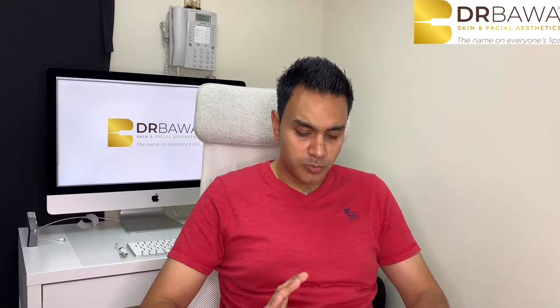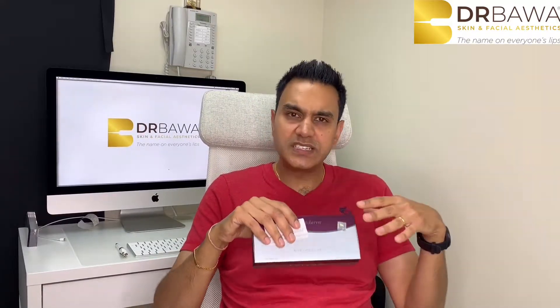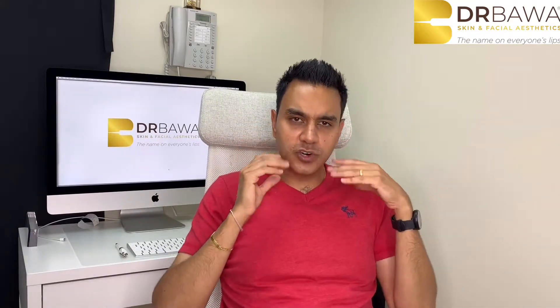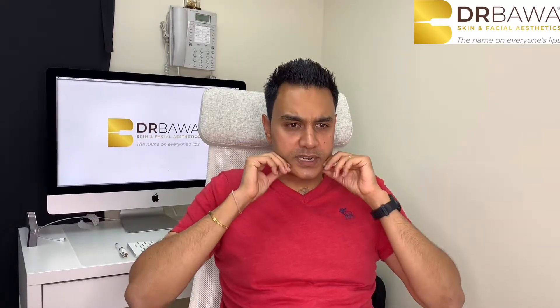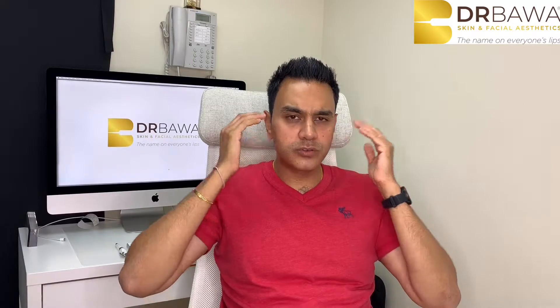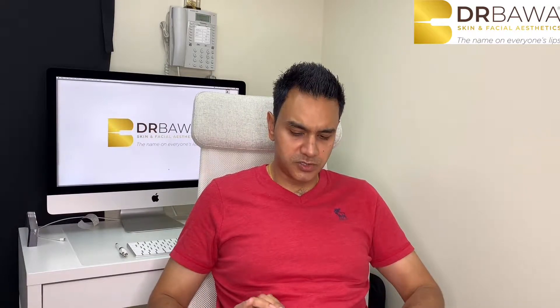The next product I like to use is Voluma. This is a little bit thinner than Volux. Voluma is a filler that goes quite deep — I'll use it down to the bone to reconstruct a lot of areas. For example, the cheeks, to create a really nice lift. When patients have that real saggy skin, I can lift from here. I will also use Voluma in the temples for sunken or hollow temples, and I can also use it for these lines here. Really nice product — it's my most used product.